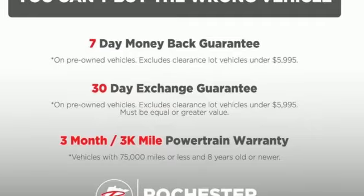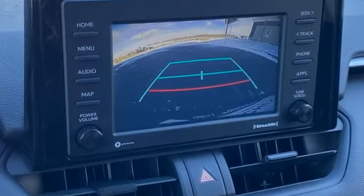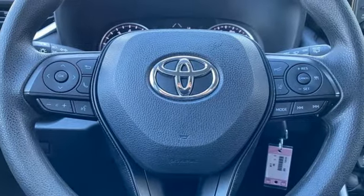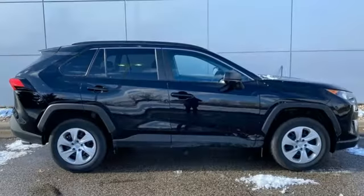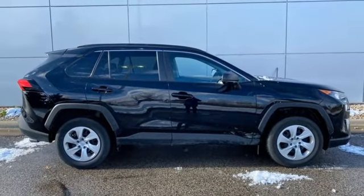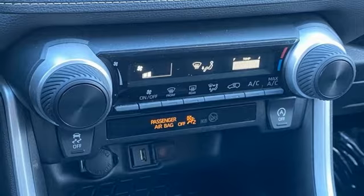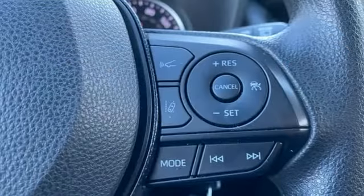Wi-Fi hotspot, manual tilting steering column, smart device navigation, inline four-cylinder engine, manual telescoping steering column, wireless phone connectivity, streaming audio, rear lip spoiler, four-wheel drive, and LED low and high beam headlights.